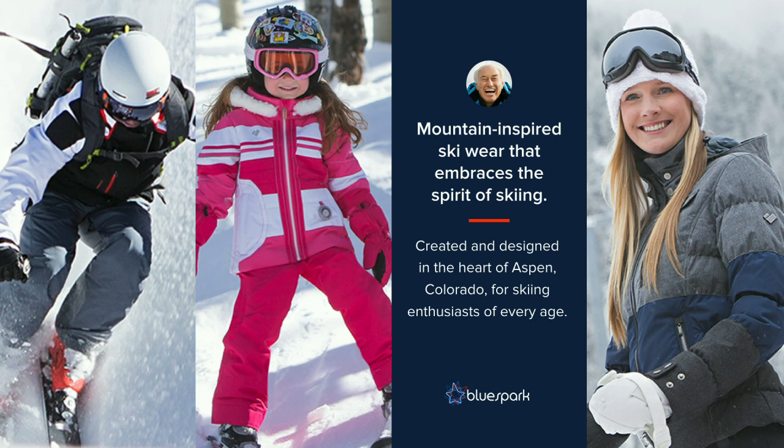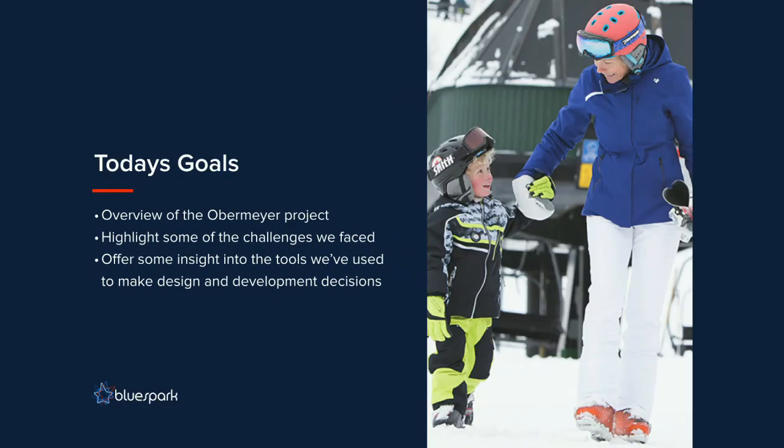A little background: Obermeyer is an Aspen-based winter wear company that was started back in 1947 by a guy named Klaus Obermeyer, who actually still runs the company to this day. As a company that got started long before the internet, they built relationships with their dealers, which ultimately led to their success — but also to some interesting conversion workflows online. My goals for today are to offer an overview of the Obermeyer project, highlight some of the challenges we faced, and offer some insight into the tools we've been using to make design and development decisions.